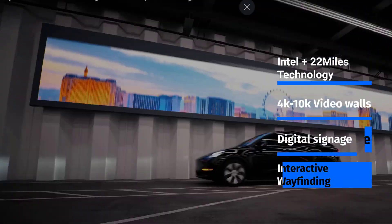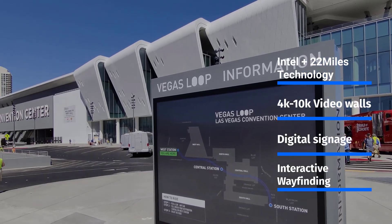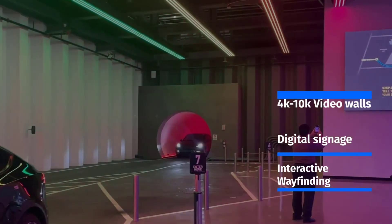The LVCC required the same unified video wall, digital signage, and wayfinding experience powered by Intel and 22 Miles to extend to this attraction to enable the best possible visitor experience.